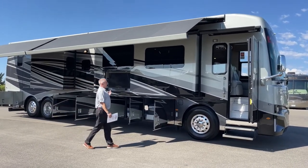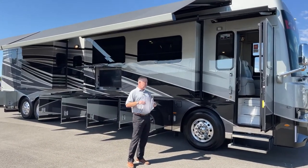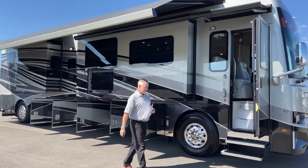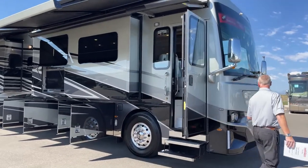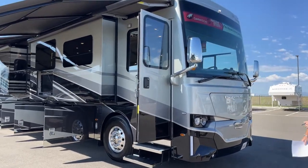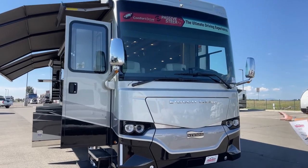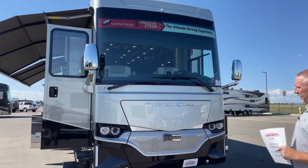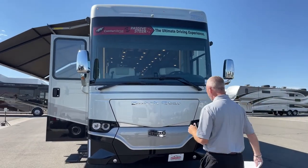This is a full wall slide with the opposing dinette and the booth on the passenger side toward the campsite. Again, this is the 4370 Dutch Star. For 2023, they did a lifestyle change — a new front cap, new rear cap, and quite a lot of new features inside the coach that we'll get to.